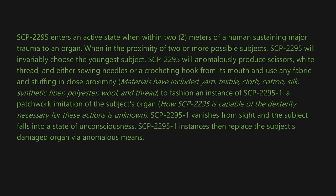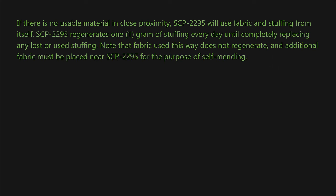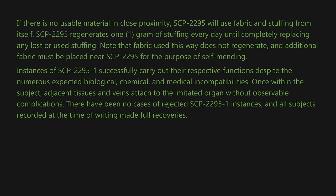SCP-2295-1 vanishes from sight and the subject falls into a state of unconsciousness. SCP-2295-1 instances then replace the subject's damaged organ via anomalous means. The whereabouts of organs replaced this way are undetermined. If there is no usable material in close proximity, SCP-2295 will use fabric and stuffing from itself. SCP-2295 regenerates one gram of stuffing every day until completely replacing any lost or used stuffing. Note that fabric used this way does not regenerate, and additional fabric must be placed near SCP-2295 for the purpose of self-mending. Instances of SCP-2295-1 successfully carry out their respective functions despite numerous expected biological, chemical, and medical incompatibilities.